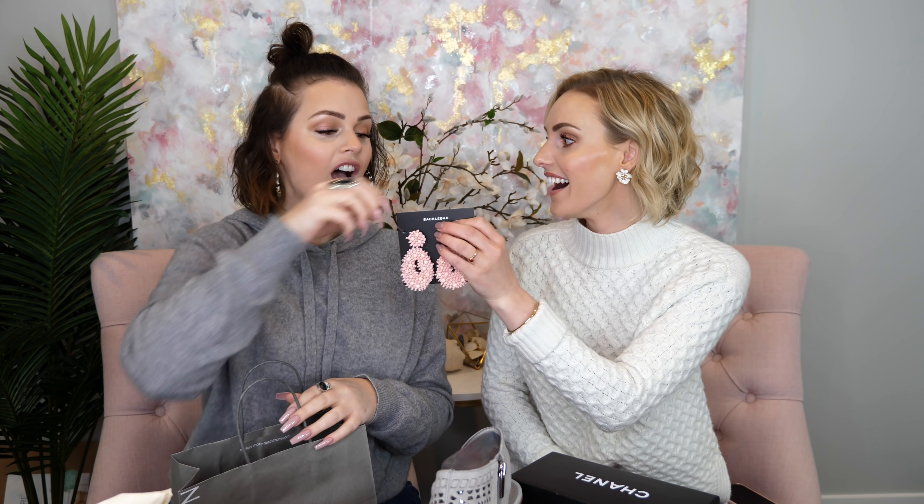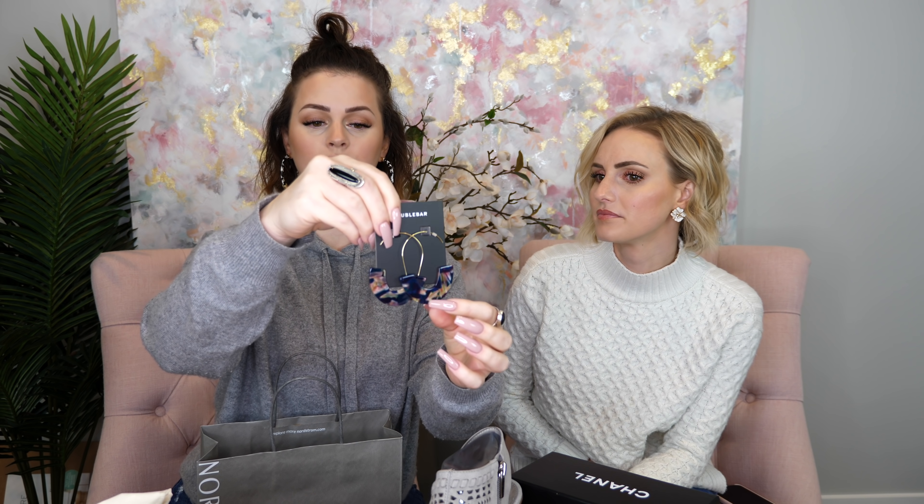These earrings are all from Bauble Bar. Bauble Bar sent these last few to us. I thought these would be really pretty with our blue button-up dress and also with the burgundy button-up shirt. I went a little earring ham — I'm beside myself. These white ones are beautiful and they'll look so good with the big white circle purse. I thought the white earrings with the white circle purse would be really fun.